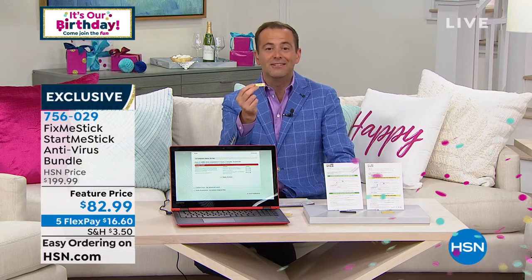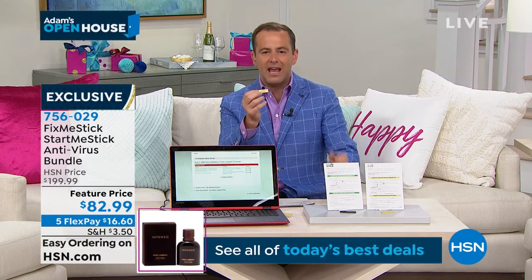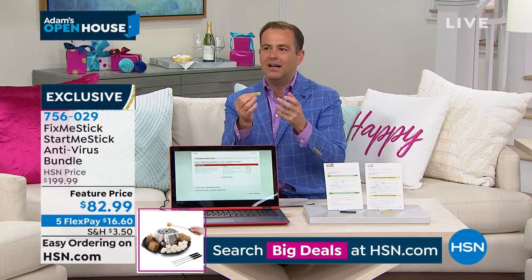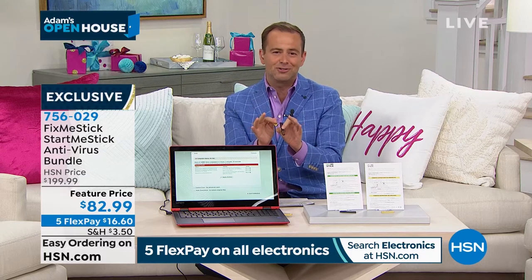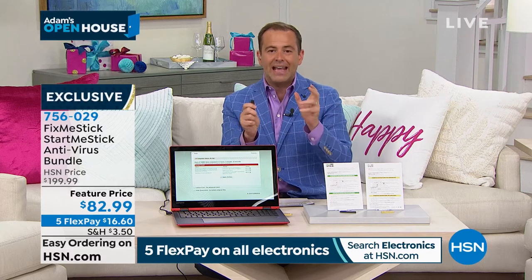This will work forever on three computers. If ever your computer needs a deep clean, a deep dive, this will do it for you. The alternative is to pretty much go to a geek store and leave your computer there overnight. As part of the bundle, we're also including something called Start Me Stick. I believe I have about 1,300 of these bundles to go around. Again — last chance. Easiest way to order is on hsn.com. A gentleman that knows a thing or two or three about computing is our amazing Joe Harrison. Joe joins us.